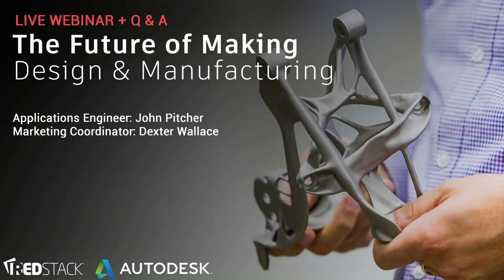Hi everyone, Jax here from Registack. Thanks for joining us for today's webinar, The Future of Making, Design and Manufacturing. We will have Registack's applications engineer John Pitcher presenting for us.